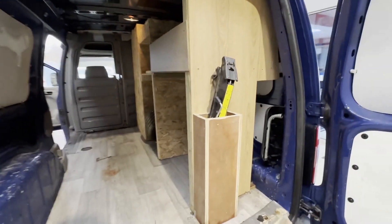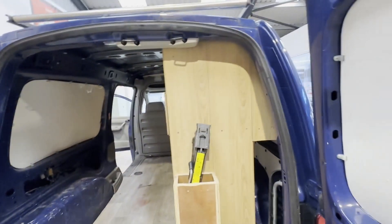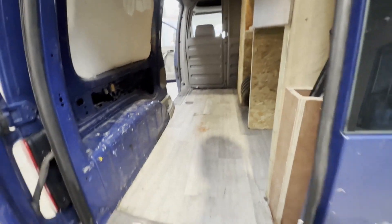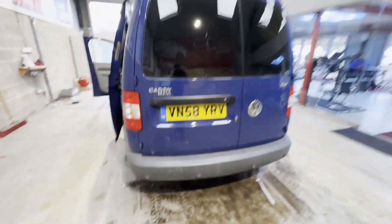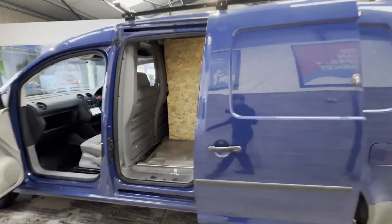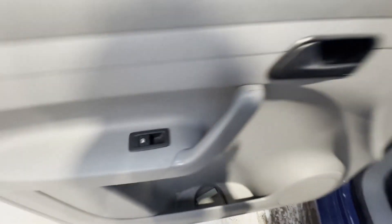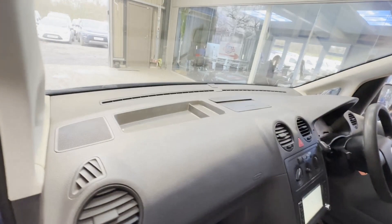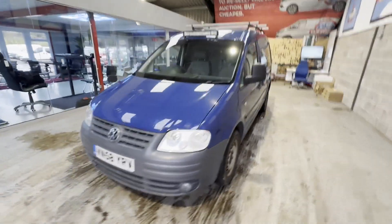Gearbox, drivetrain, and transmission are perfect — pulls in every gear. Condition summary: bodywork is in decent average condition, interior is in decent average condition, rear load area is in decent average condition. Genuine honest work van. Features include air con, parking sensors, electric windows, sat nav. EU status: Euro 4. HPI clear. CAP retail: £3,225.